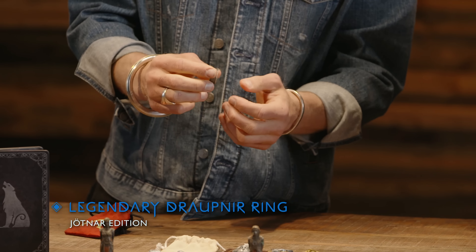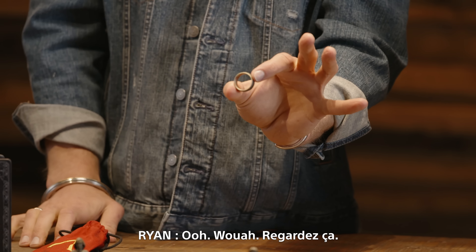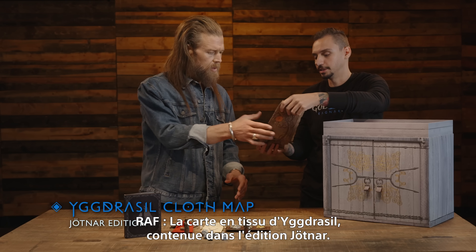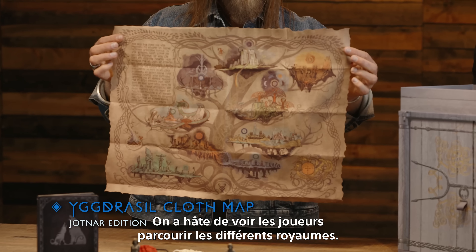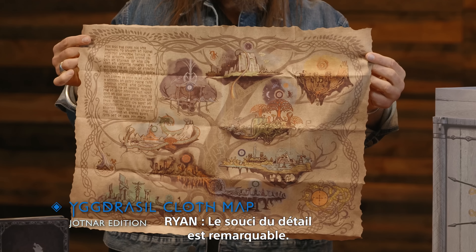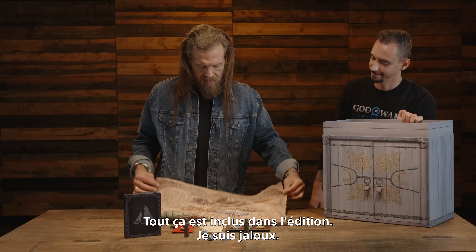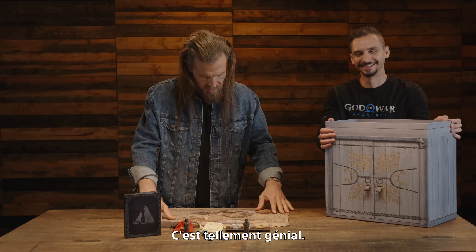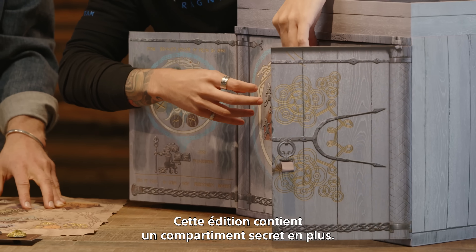Next is the legendary Draupnir ring in the Jotnar Edition — the Draupnir ring is a ring from Norse mythology, beautiful. And we also have the Yggdrasil cloth map in the Jotnar Edition — awesome quality. We're really excited for fans to explore all the realms laid out on the world tree. The attention to detail is beautiful — every piece of artwork, all the runes on there, gorgeous.